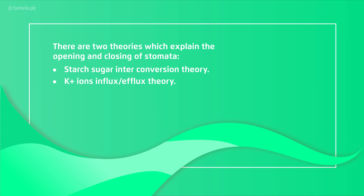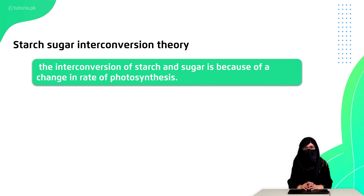Let's talk about starch and sugar interconversion. According to this theory, if the starch amount is more, then stomata will close. And when the amount of sugar is more, then stomata will open.